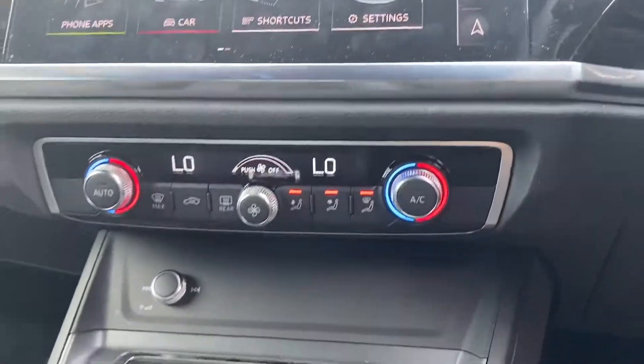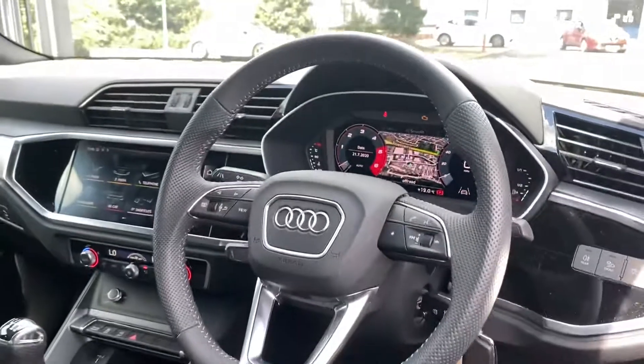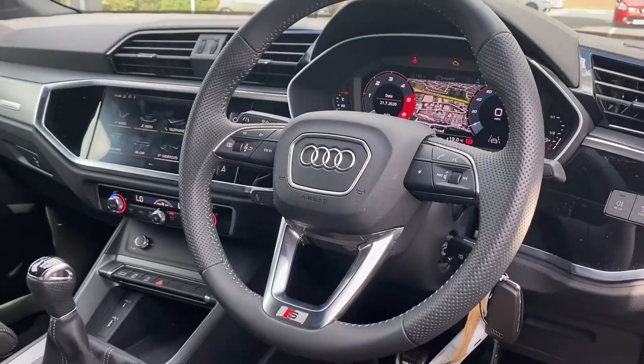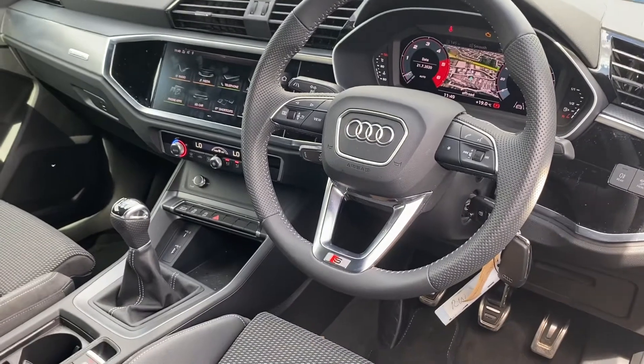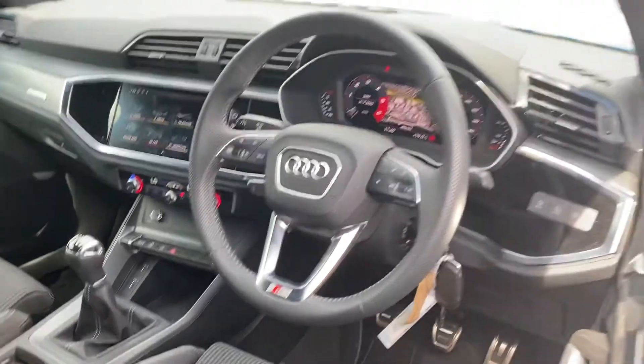Down here you have the dual electric climate control, and this car also comes with the Audi side assist, Audi pre-sense, rear parking sensors, cruise control, and lane departure warning.